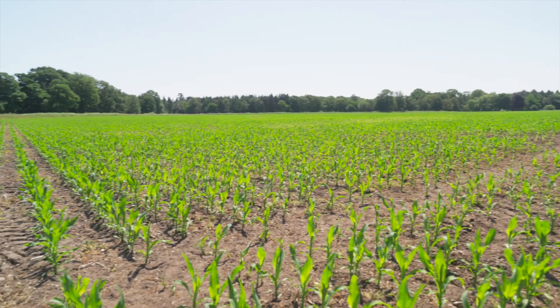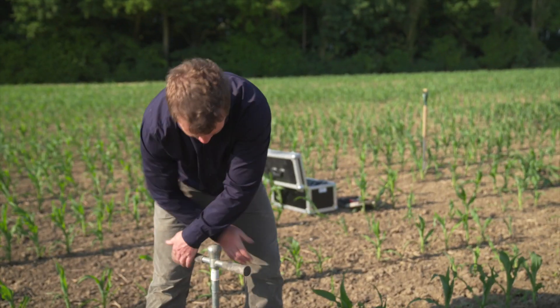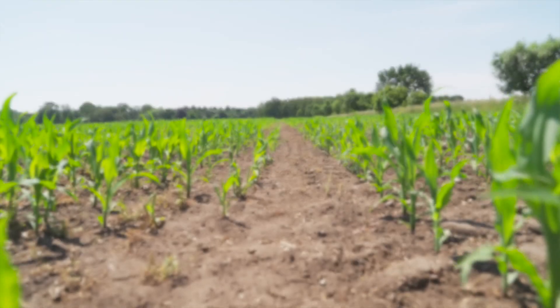I'm Tom Storr, a research agronomist at Dyson Farming. A research agronomist is someone that looks at crops, looks at soils and also does a lot of research around trying to improve the growth of crops and improve the environment.